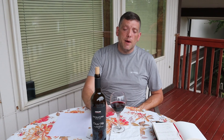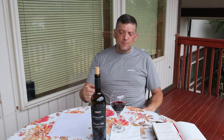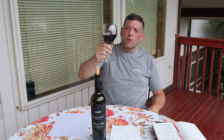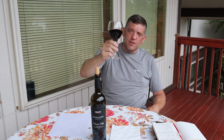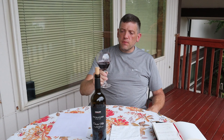Thank you very much for tuning in. Comment down below, like and subscribe. I'm back and going to try to put out content at least once a week. As always, life is too short for bad wine or bad whiskey — please drink responsibly. Cheers. Yeah, this is definitely going to overpower that salmon.